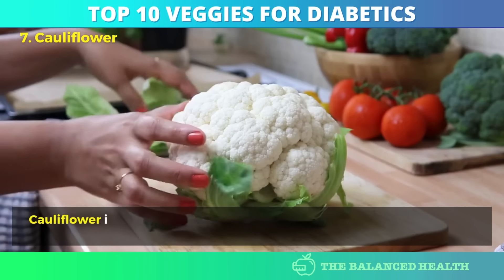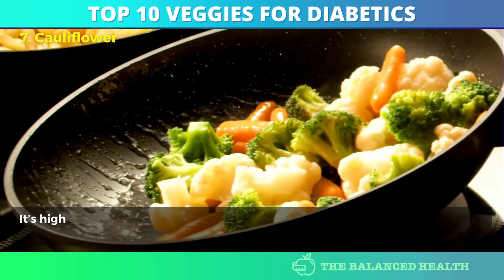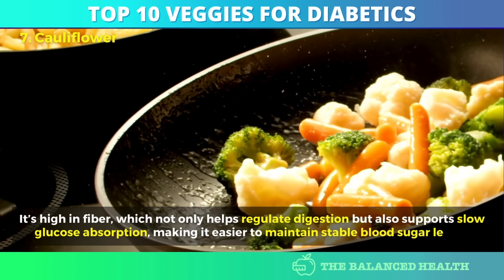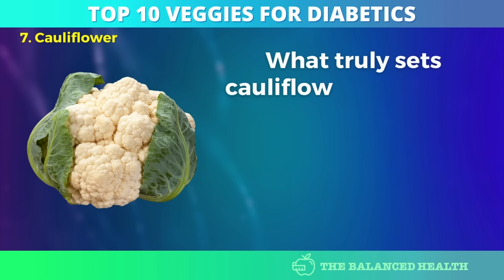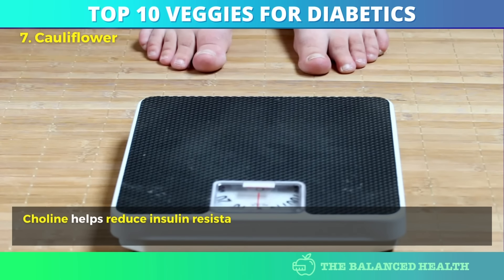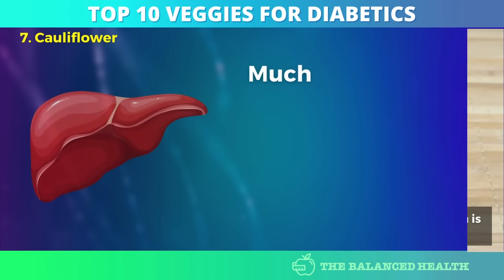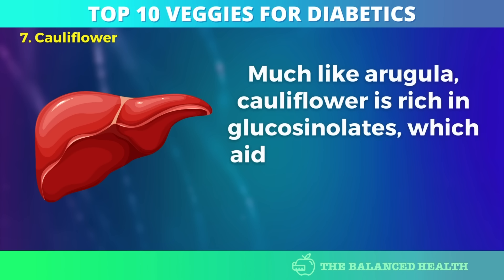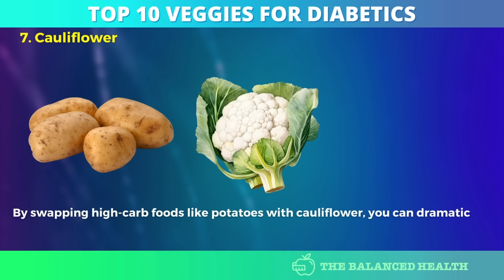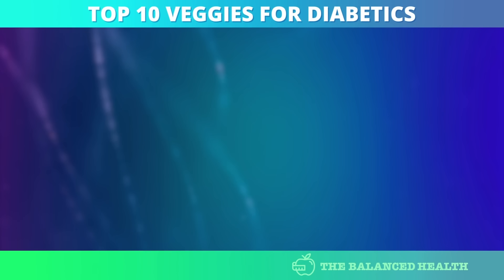Number 7: Cauliflower. Cauliflower is celebrated as a low-carb substitute for grains and starchy vegetables, but its benefits for diabetics are multifaceted. It's high in fiber, which not only helps regulate digestion but also supports slow glucose absorption, making it easier to maintain stable blood sugar levels. What truly sets cauliflower apart is its high content of choline, a nutrient involved in insulin production and liver health. Choline helps reduce insulin resistance by improving fat metabolism, which is particularly helpful for diabetics who struggle with weight management. Like arugula, cauliflower is rich in glucosinolates, which aid in detoxifying the liver and reducing inflammation. By swapping high-carb foods like potatoes with cauliflower, you can dramatically reduce post-meal blood sugar spikes.